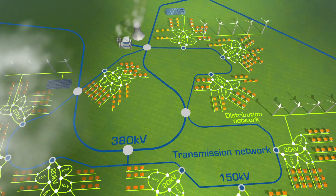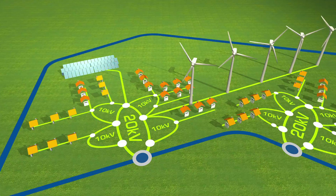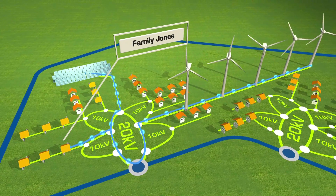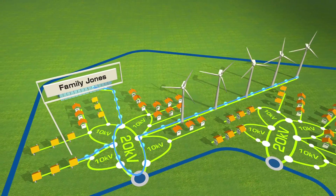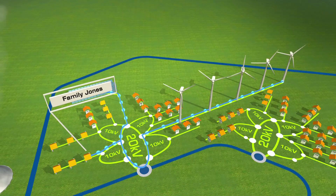Let's take a look at how a smart network will look in practice from the user's perspective. Since it's very windy where the Joneses live, the wind turbines in their district supply a lot of energy. Thus, the local grid doesn't take any energy from the large power station, but from its own turbines.